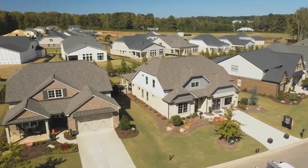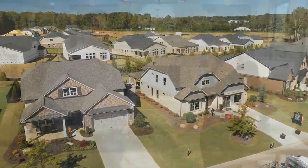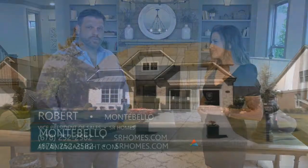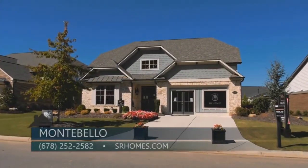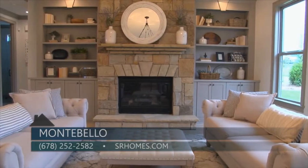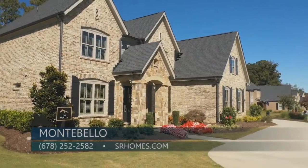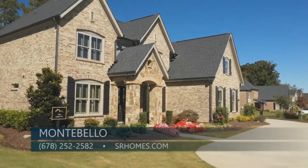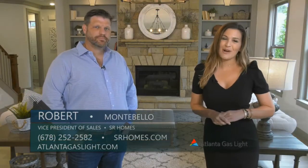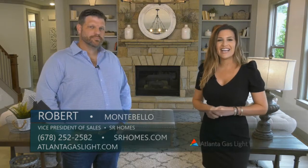Well, Robert, there really is so much to this neighborhood here at Montebello, so what is the best way to learn more? Sure. You can go to our website at SRHomes.com. We're open seven days a week. Our on-site agents are here to serve you. And you can also give us a call at 678-252-2582. Well, Robert, thanks so much for being here with me today.